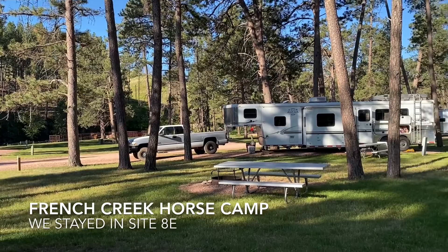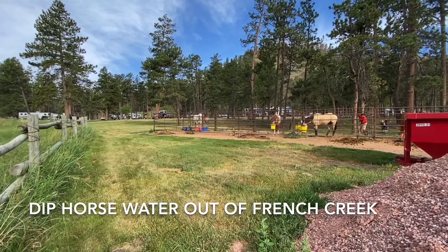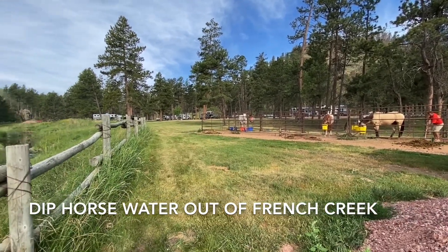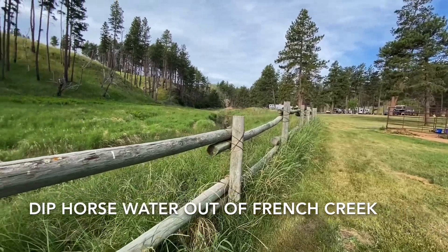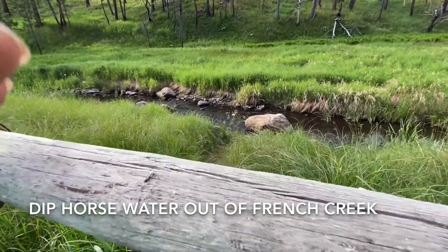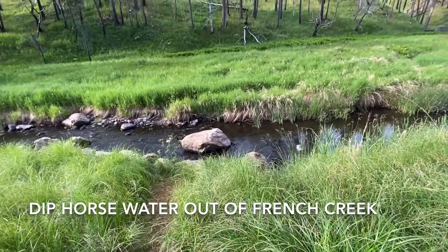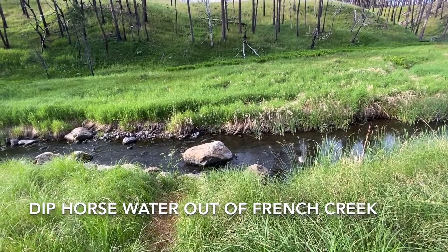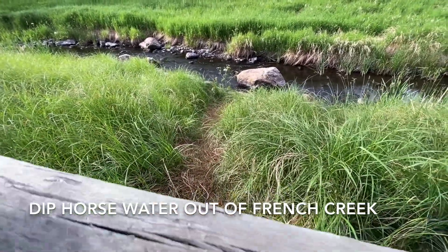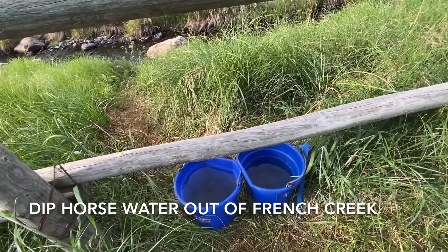So that's what the horse camp looks like. I have site 8, and the last two horse stalls right there are mine. To get water, follow this fence line down with my buckets, crawl through the fence, and take this little path down here to the creek. Dip the water out and come back up. This is a little bit steep here. Back through the fence with the full buckets.